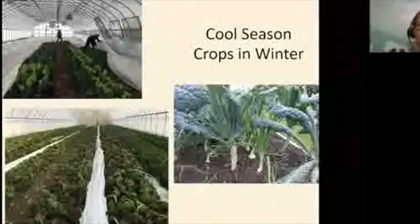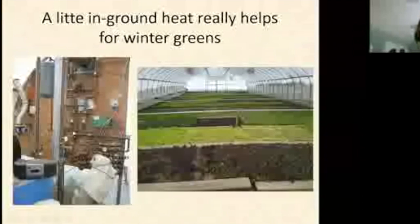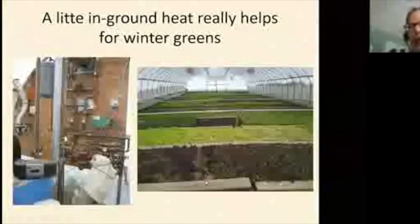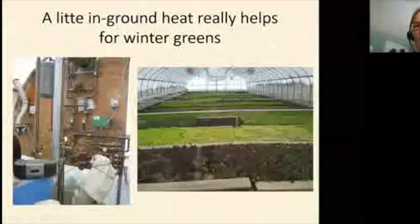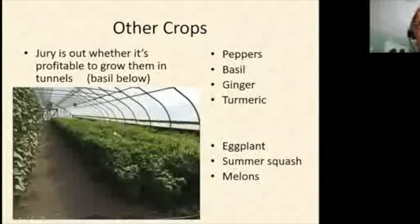Some growers install in-ground heat using PEX tubing — like radiant flooring — run lengthwise through the tunnel carrying hot water. By keeping roots above freezing you don't need to heat the main air space of the tunnel. One grower in Washington County grows lettuce and spinach all winter long this way, even with deep snow outside.